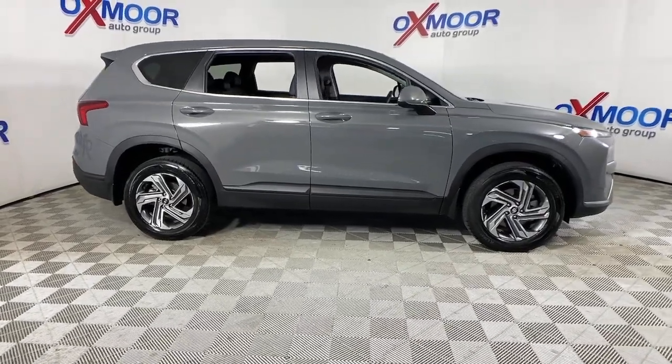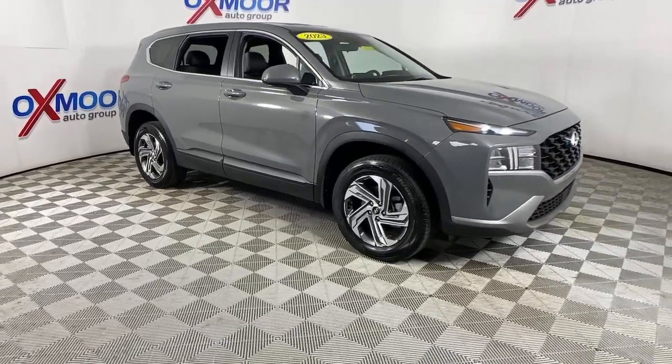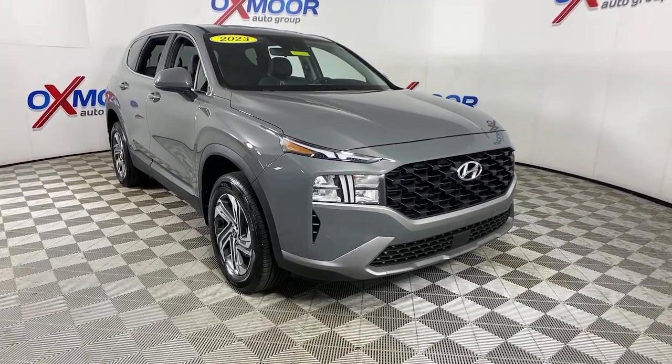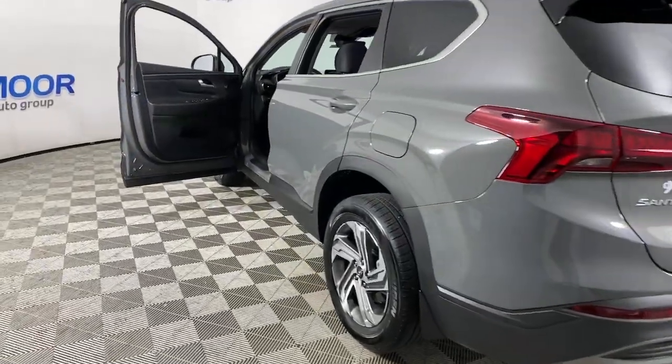Get into the 2023 Hyundai Santa Fe. This vehicle is an outstanding buy with fewer than 10,000 miles on the odometer. All you need to do is relax and enjoy the ride in this stylish and capable Santa Fe.